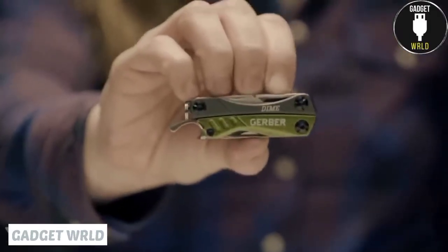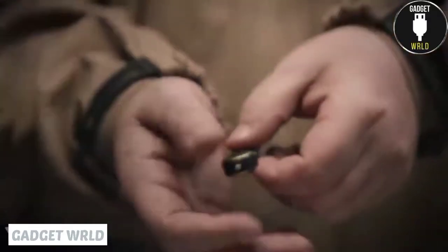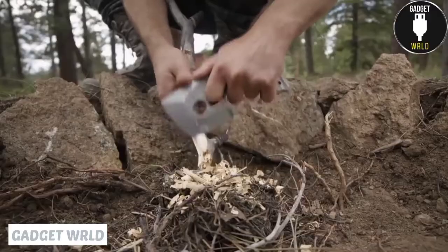Hey guys! Yes, it's another set of gadgets for men. Some will be useful for those who might find themselves in the wild. Some will help you to find the way. Safety first, so don't burn your fingers. All the links to the products you'll find in the description below. Here we go!